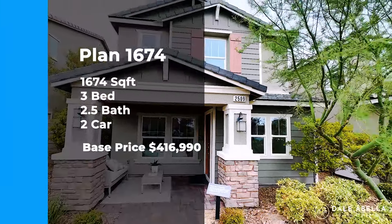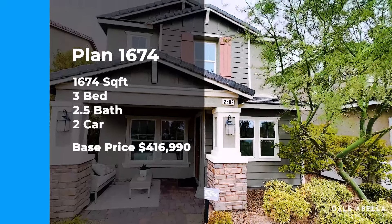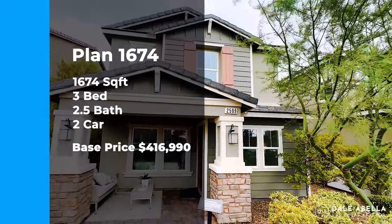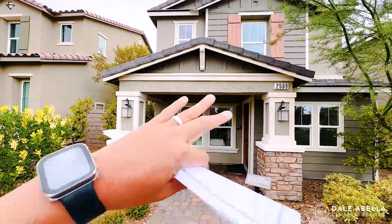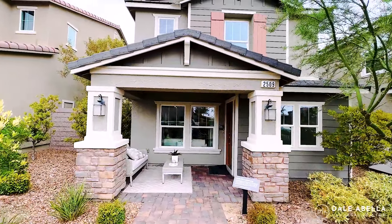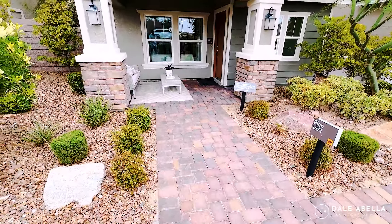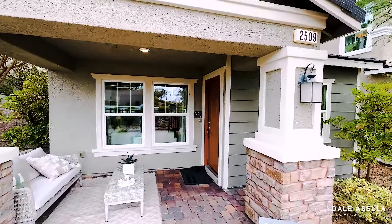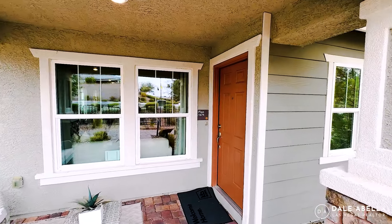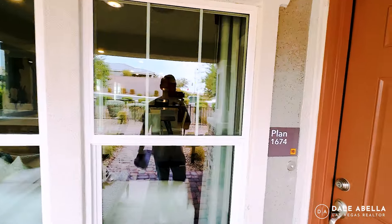Welcome to Plan 1674 — this is a two-story, three-bedroom, two-and-a-half bath, two-car garage home. The base price is $416,990. You have a choice between about five different elevations — the elevation is just how the exterior looks. Some have brick, some are more modern. The paper stones in the front and the desert landscaping are included. All in with lot premium and upgrades, you're looking at about $440,000 to $460,000 depending on how much you put in.